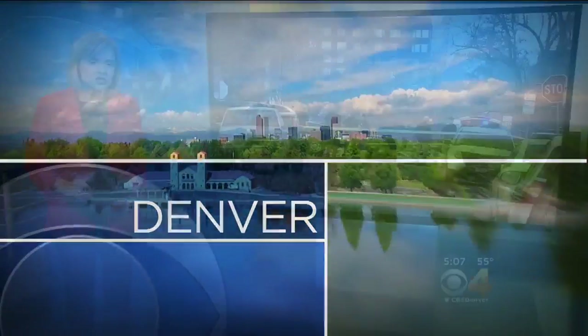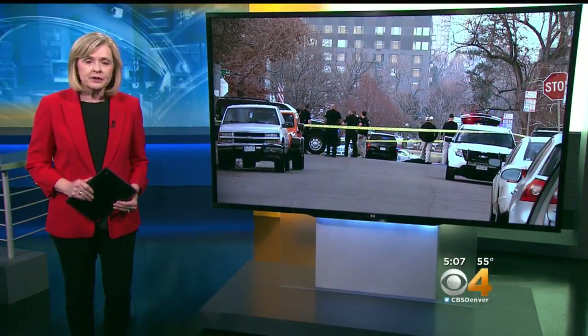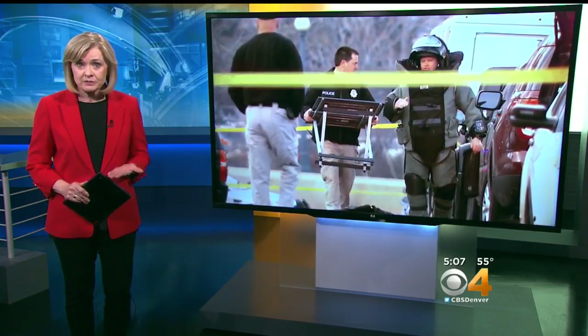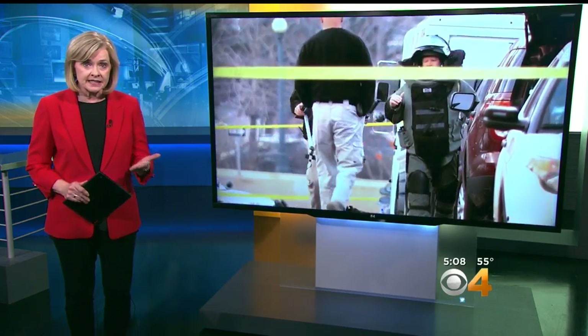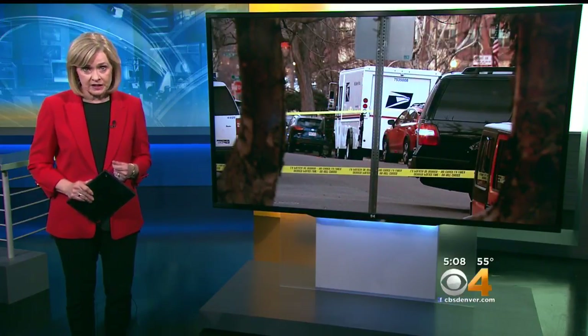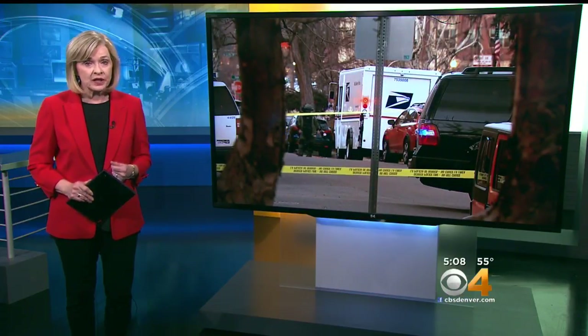And in Denver, a neighborhood was shut down near 4th and Sherman when a suspicious device was found inside a mailbox. It turned out to be a phishing device designed to steal outgoing mail. Joel Hillen reports this is the third such device that has been found in the last week.